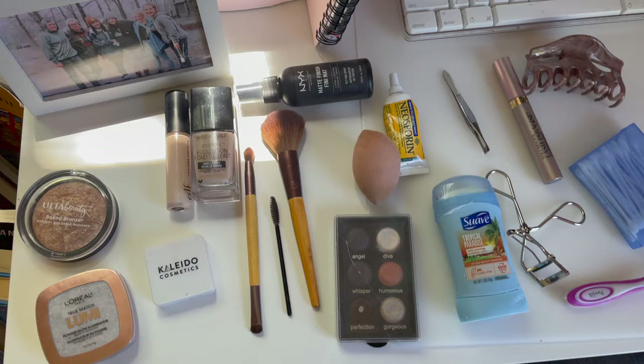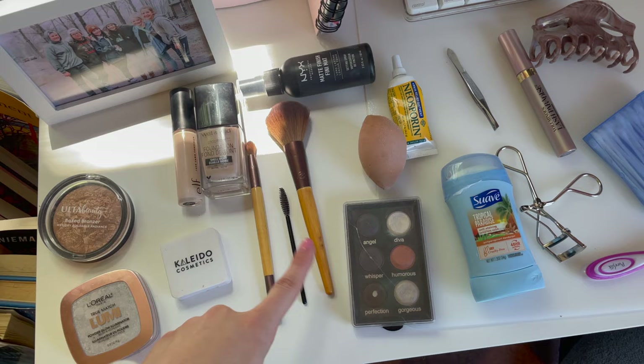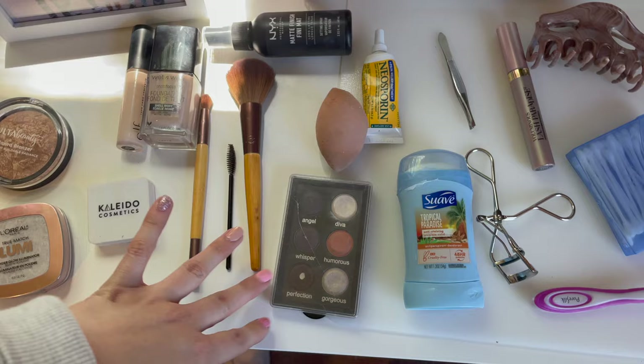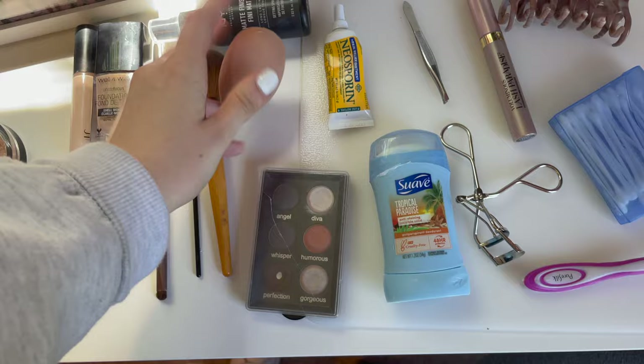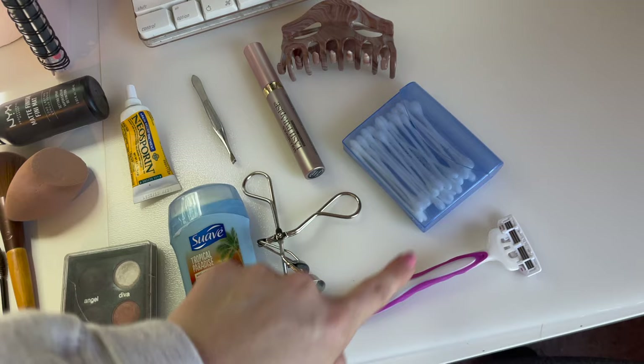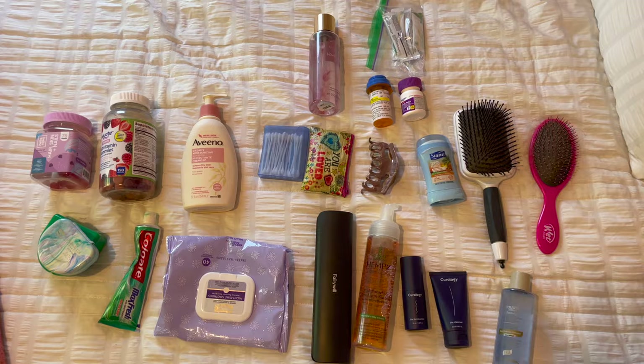Now I'm fitting all my toiletries into a couple bags and my big backpack. I have highlighter, contour, blush, concealer, foundation, two makeup brushes, a spoolie for my eyebrows and eyelashes, a matte finish product for my brows, an old beauty blender, Neosporin for my piercings, deodorant, eyelash curler, tweezers, mascara, my favorite hair clip, some Q-tips, and a razor.